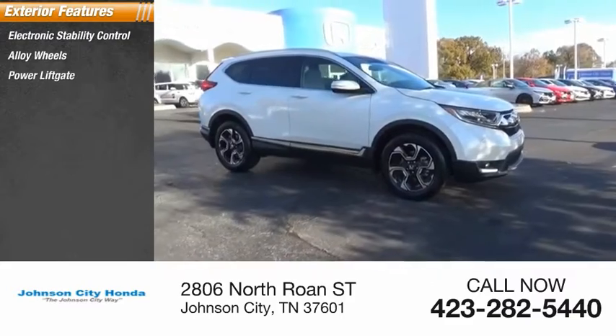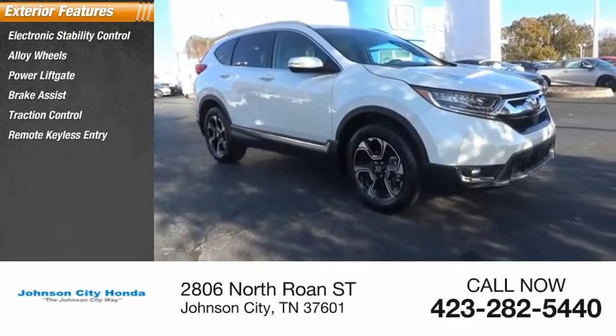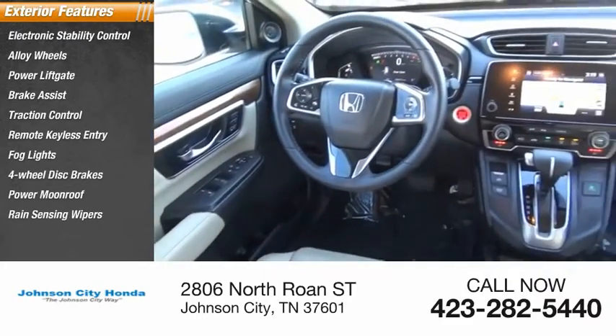Alloy wheels, power lift gate, brake assist, traction control, remote keyless entry, fog lights, four wheel disc brakes, power moonroof, rain sensing wipers.